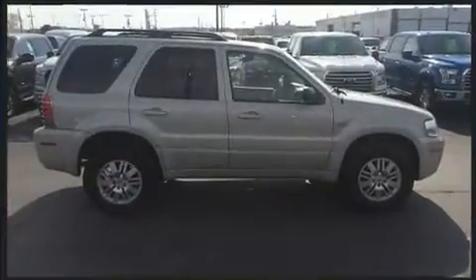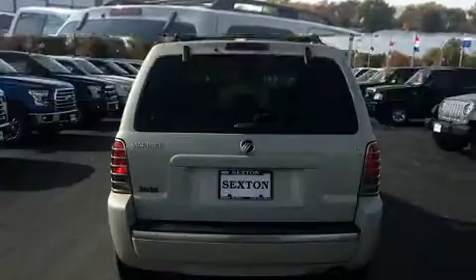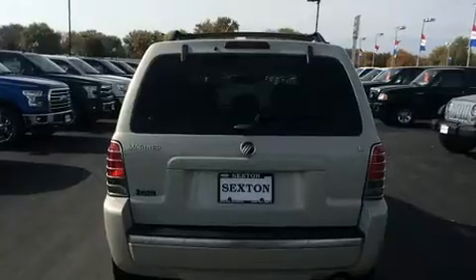Top features include remote keyless entry, a tachometer, variably intermittent wipers, front fog lights, and a split folding rear seat.